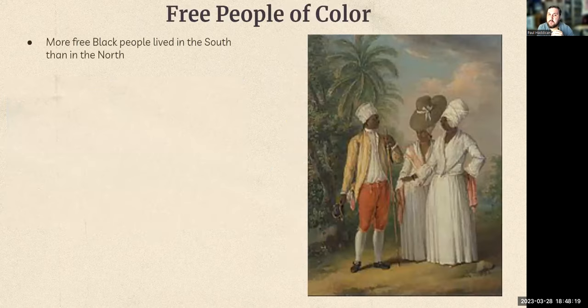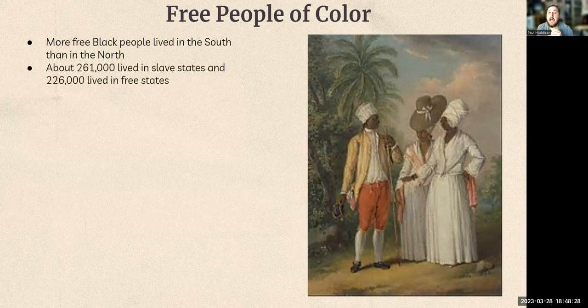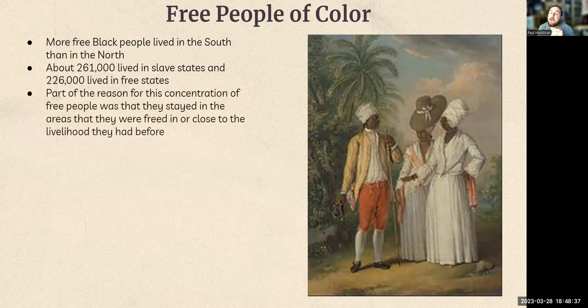Another class of citizen was free people of color, and more free people of color lived in the South than in the North — most of them concentrated in New Orleans. About 261,000 free people of color lived in slave states, and only 226,000 in free states. Part of the reason is that freed people tended to stay in the areas where they were freed, close to the livelihood they had before. If you were a slave freed by your master, you wouldn't have enough money to move or leave the state, so you'd stay where you were freed.